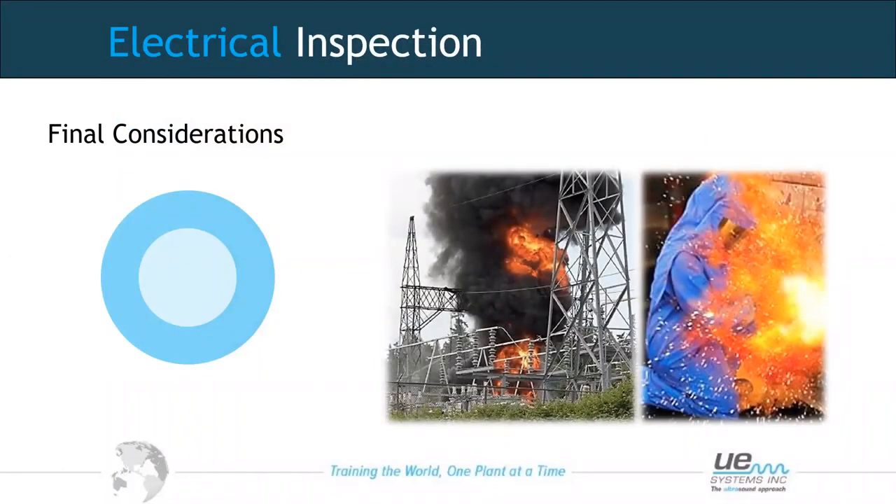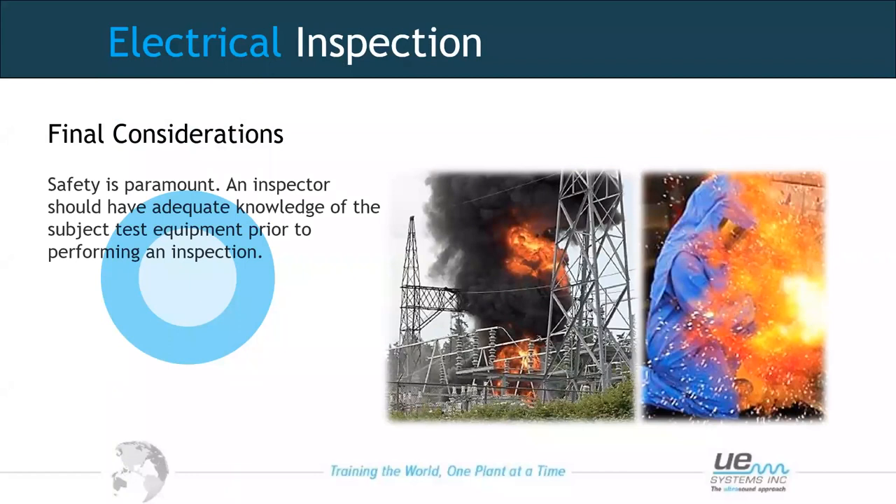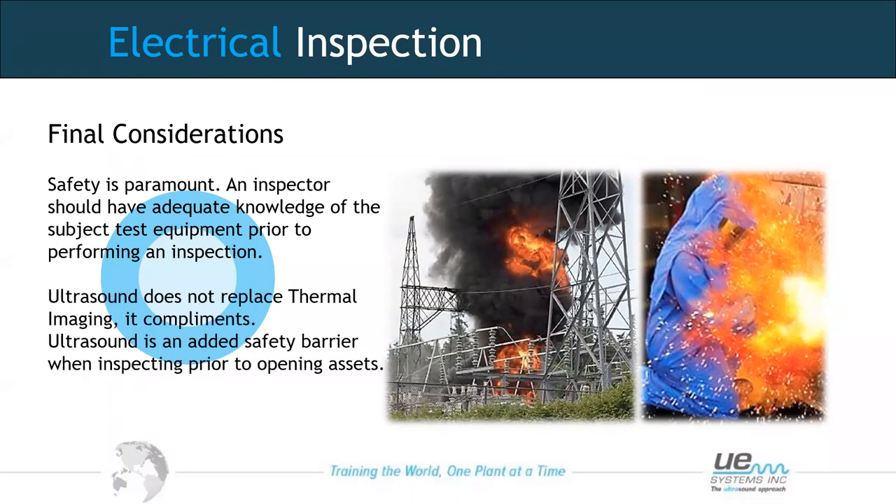Some final considerations for electrical inspection: first, respect our electrical assets — an inspector needs sufficient knowledge and experience to carry out inspections safely. Ultrasound does not replace thermal imaging; it complements it. Used hand in hand, both can give good results. Ultrasound can be seen as an added safety barrier when inspecting prior to opening assets — perhaps your first-line technology for initial inspection.